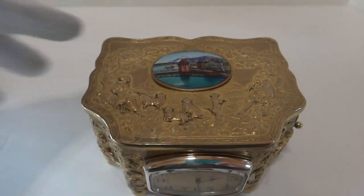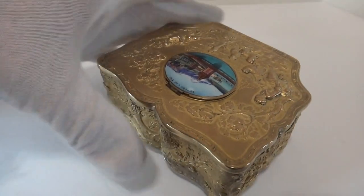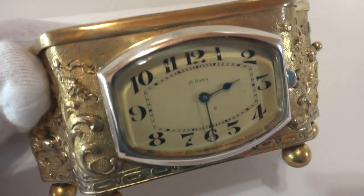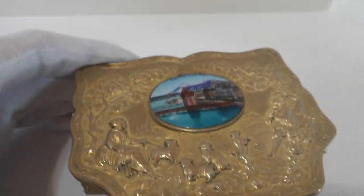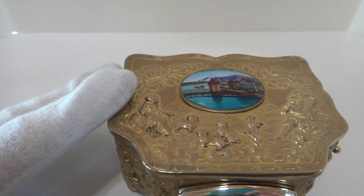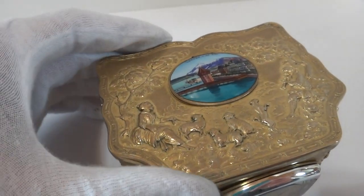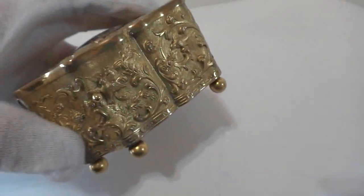I just finished this absolutely wonderful antique Swiss singing bird box. It has an uncommon design, and what's also different is it has an eight-day tiny clock on the front of the case. The lid also boasts a hand-painted enameled scene, and the case itself surprisingly retains almost all of its original gold overlay, which typically wears off with age. Very nice scene on the top and on the sides.